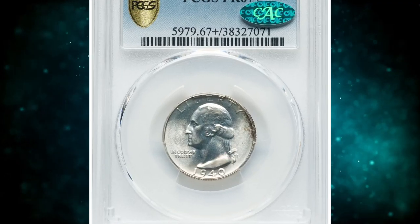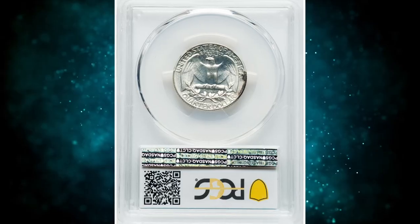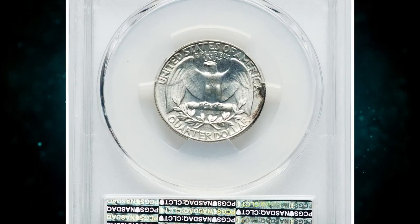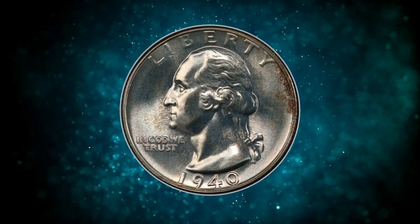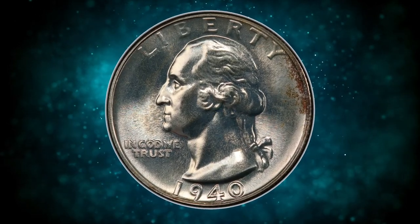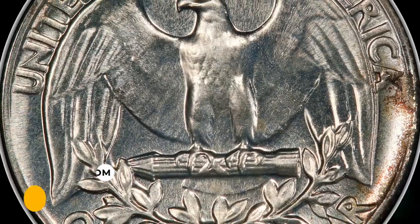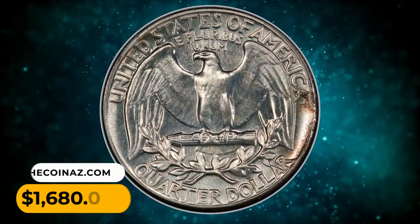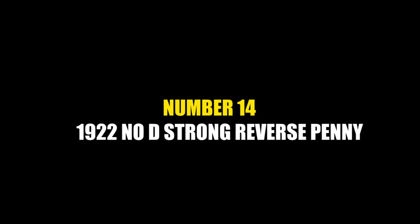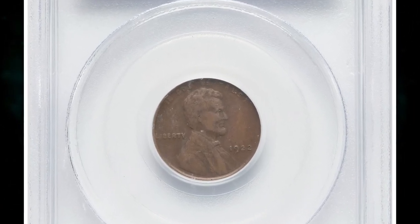Number 15: here is a 1940 Washington Quarter in PR67 Plus condition. A neatly preserved specimen with slight olive green, amber, and russet toned patination around the outer rims. The obverse strike is overall sharp and fields are void of distracting contact marks. This CAC-approved proof gem ended up selling for $1,680.